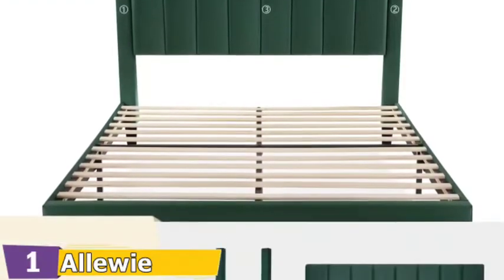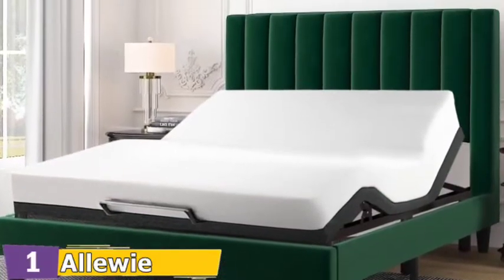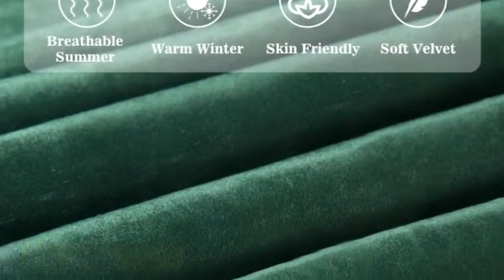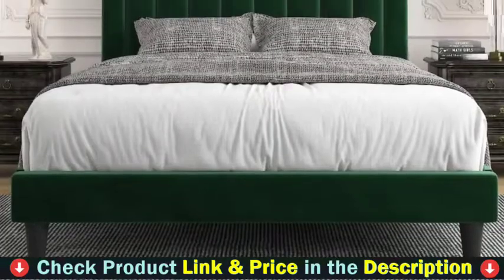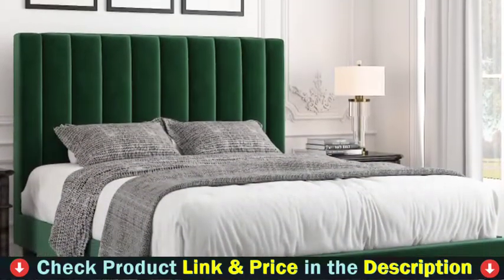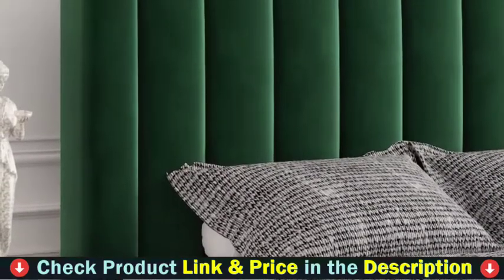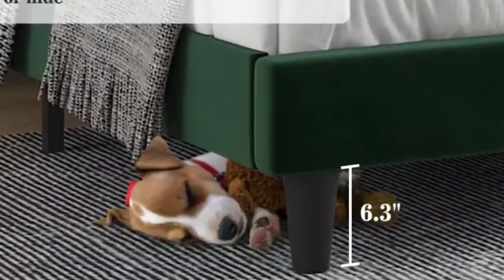Strong support legs let you enjoy every silent second for a good night's sleep or while resting, for a perfect noise-free bed frame. The clearance is very friendly for family members, and the underneath space is enough for usual storage. This bed frame provides a comfortable and relaxed environment. Durable wood and steel slats support and extend the life of your latex, memory foam, or spring mattress without the need for a box spring. Maximum weight capacity: 800 pounds.